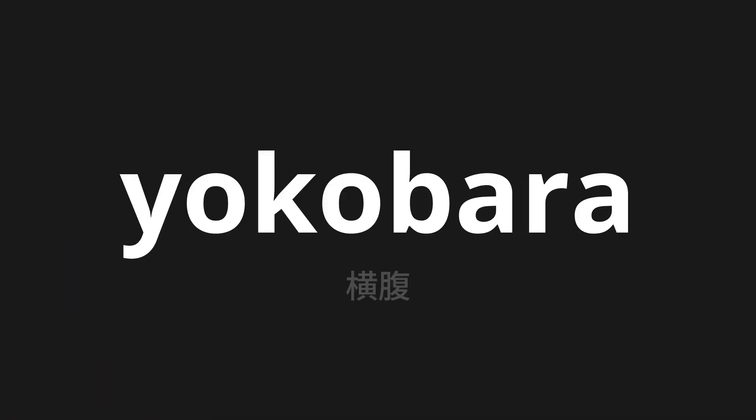Welcome to this pronunciation video. Today, we will be focusing on a new word that you might find challenging or intriguing. So let's dive into today's word: Yokobara, which means flank in Japanese.